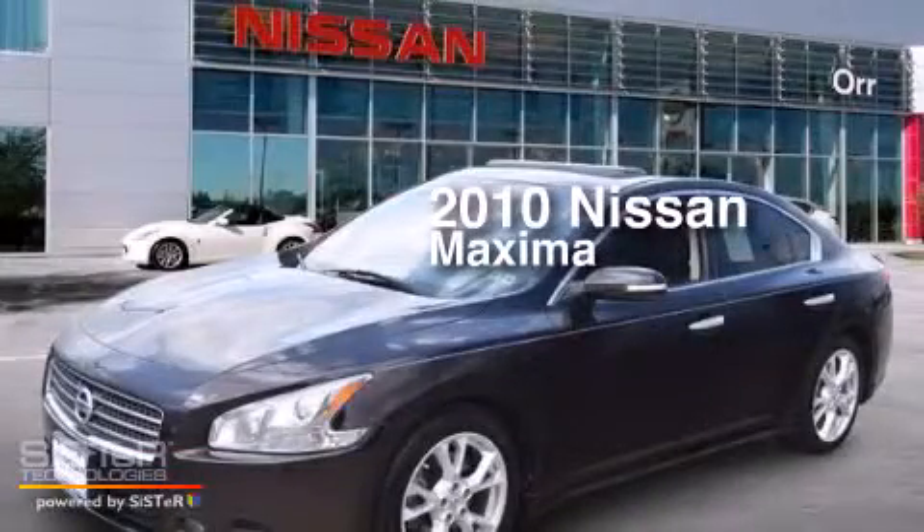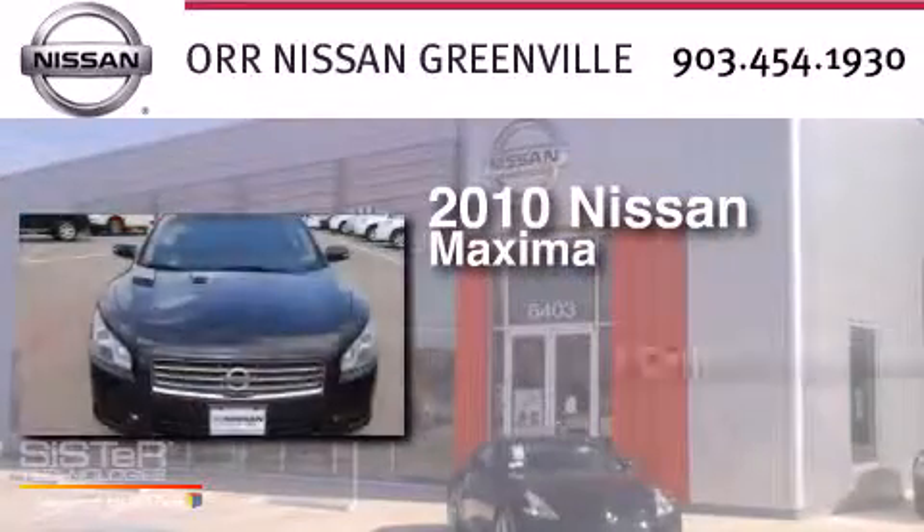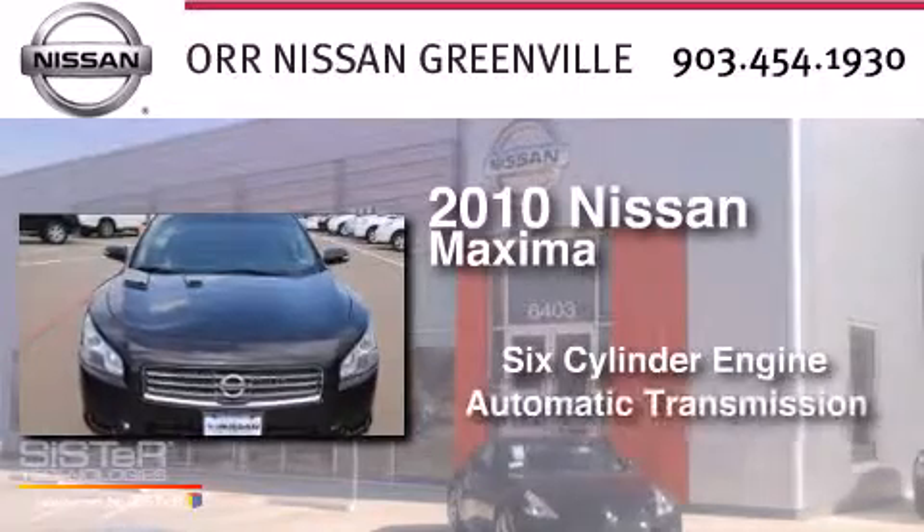This is a 2010 Nissan Maxima. It has a six-cylinder engine and an automatic transmission.